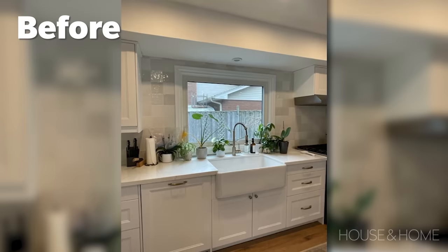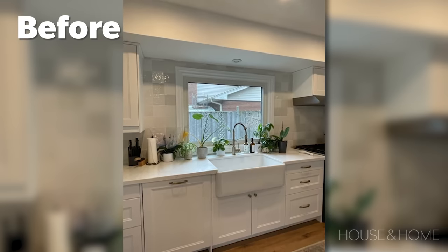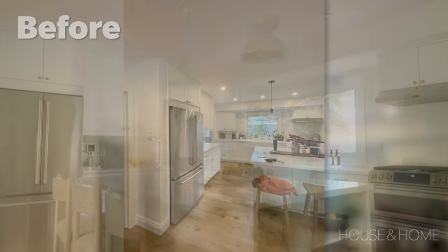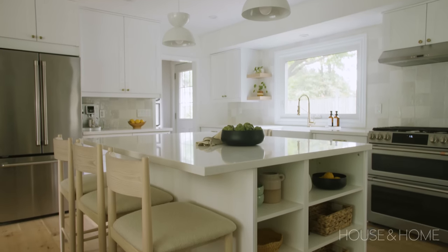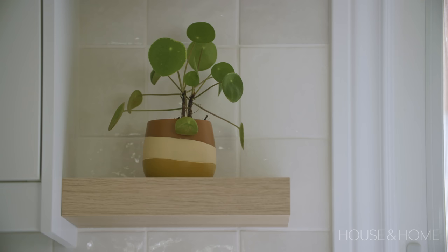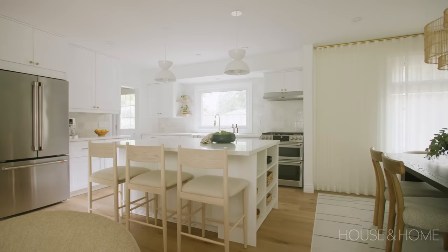Once you get past the entryway we focus on the kitchen. The kitchen was already about 80% completed by the clients, so we just wanted to update it and have the same vibe as the rest of the areas we designed. We added some nice new bar stools, some decorative lighting, a little bit of open shelving, and then just decor.